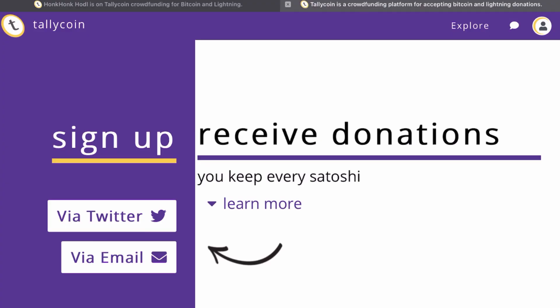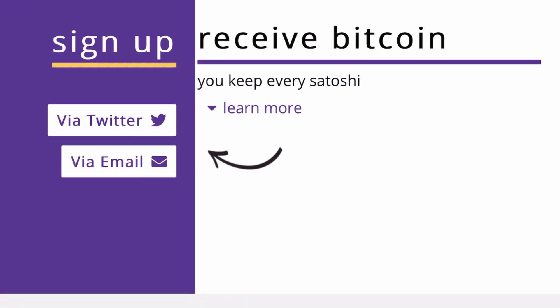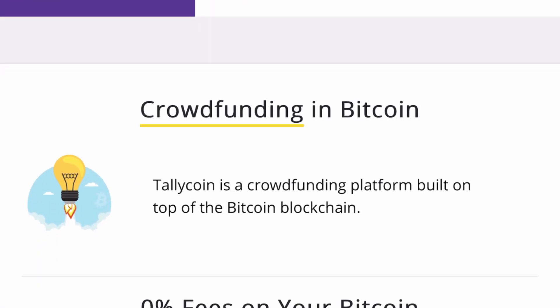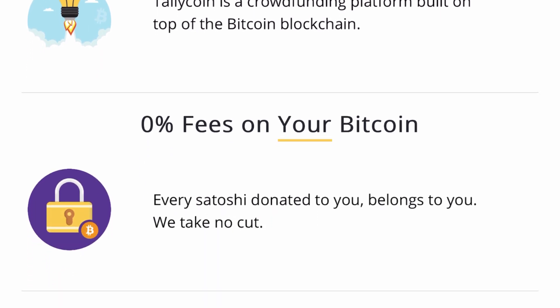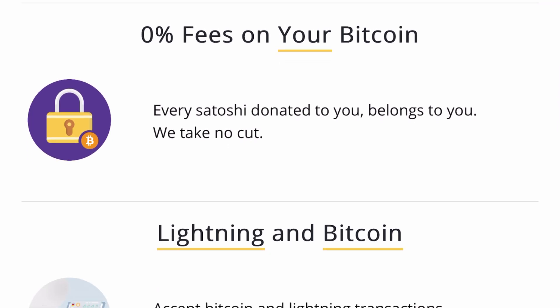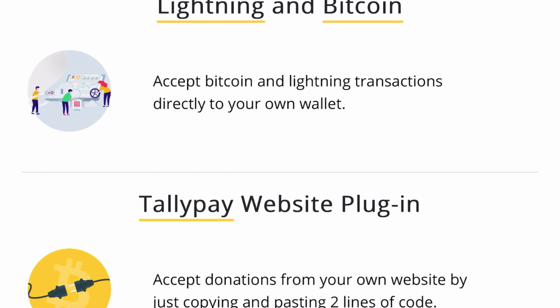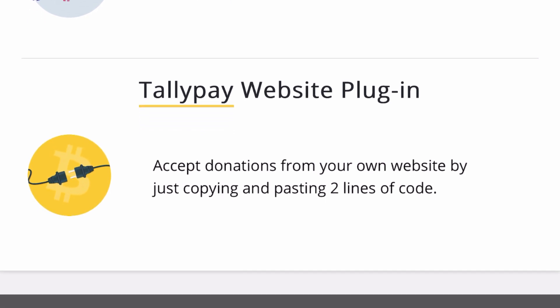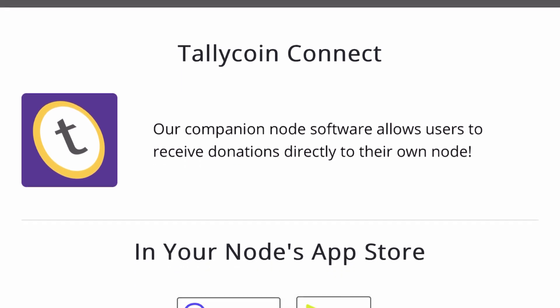So we're going to talk about the easiest way you can set up Bitcoin donations for your cause, and that is with TallyCoin. It is 100% free to get started. Pros of TallyCoin include: you can create a crowdfunding page with a dedicated goal for your cause, get Bitcoin sent directly to your personal or company wallet, and they have Lightning and on-chain payments on the same fundraiser page. There is also a website plugin and the ability to connect to your own node.